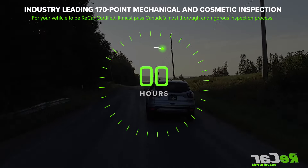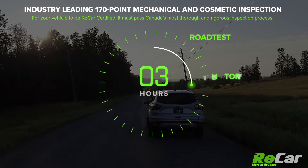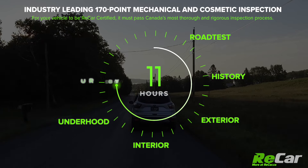At Recar, we are revolutionizing not just the way people buy vehicles, but also what a quality pre-owned vehicle really means. Our 170-step mechanical and cosmetic reconditioning process sees us invest an average of over 15 hours of time of mechanical and cosmetic reconditioning.